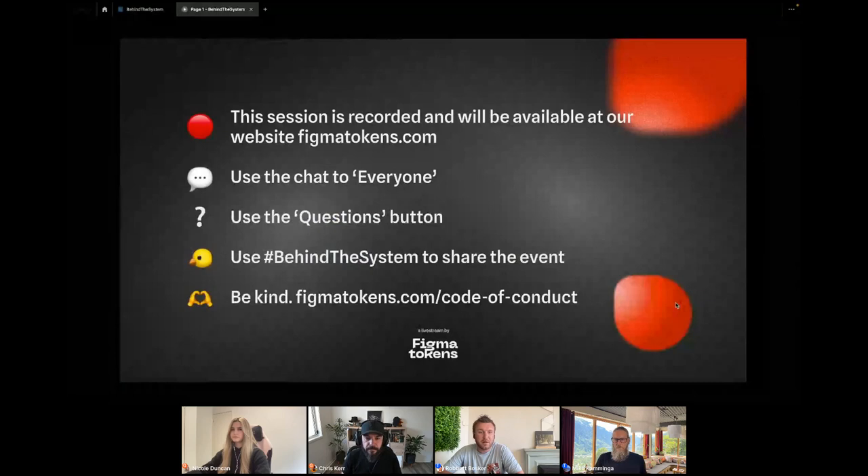On the bottom right, you can find the chat. Please use the chat to everyone so everybody can see what you're saying. We also have a questions button — if you have questions for Nicole or Chris, please post them there. Before you post a question, please check if it's already there and upvote it so we can keep track. You can use the hashtag Behind the System to share about the event. This is supposed to be a safe and friendly space, so please be kind and respectful. More information can be found at FigmaTokens.com/code-of-conduct.